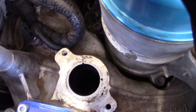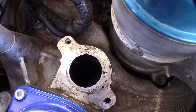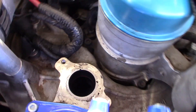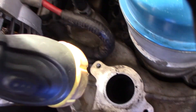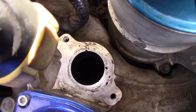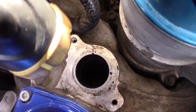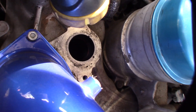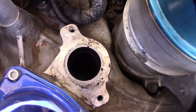Let me show you my intake real quick. I don't know if you can see in there, but it's super coked up at the bottom. I can't even clean it out. Yeah, look at all that - just caked everywhere. I'm hoping that will get cleared up. We'll see.